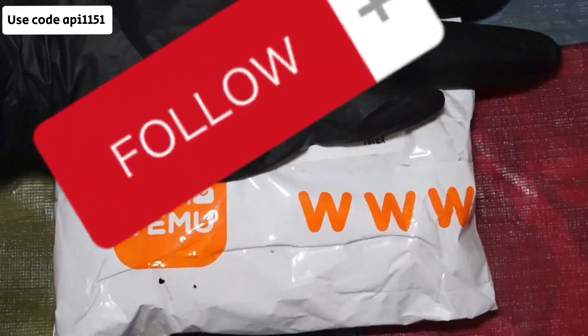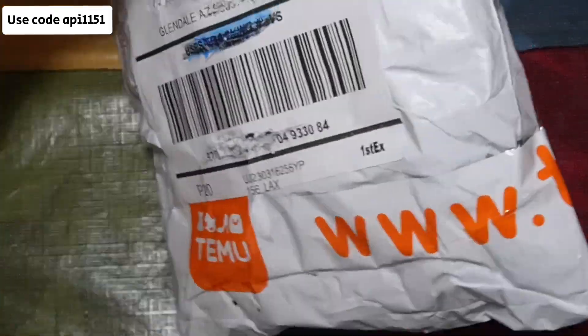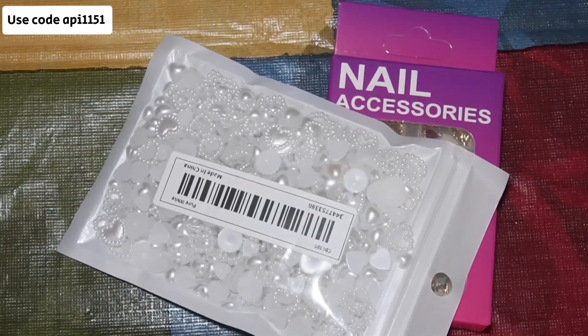Okay, and we're back. Don't forget to use my code API1151 if you're new to Temu for some dollars off of your purchase. Don't forget to also download the app if you're a first time user so that you can have access to shop at your heart's content.